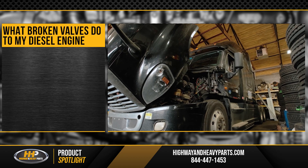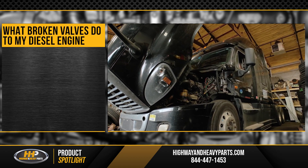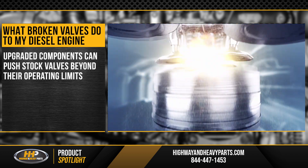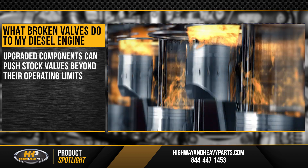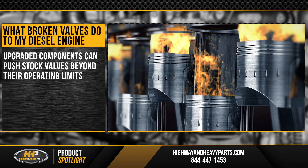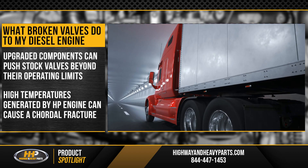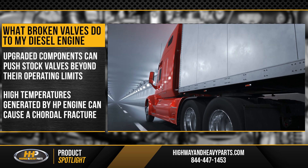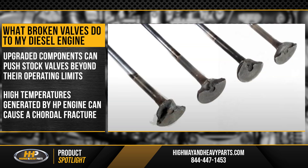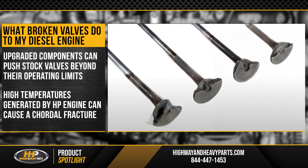You're probably wondering just how your high-performance diesel engine can lead to broken valves. In short, the upgraded components can create a situation where standard valves are pushed further than their intended operating limits. The high temperatures caused by those high-performance engines are too great for your standard OEM valves.